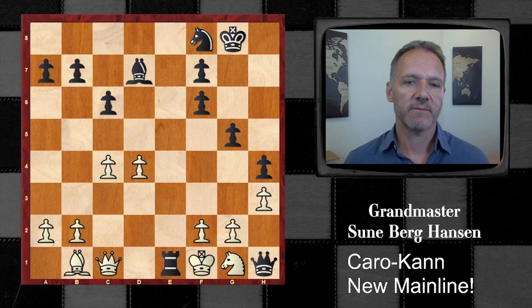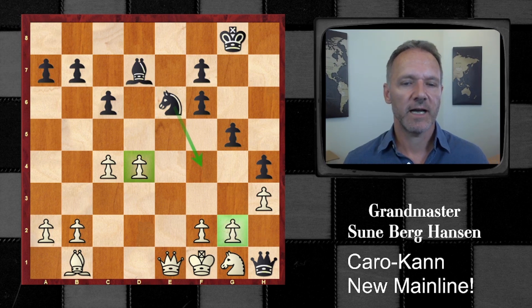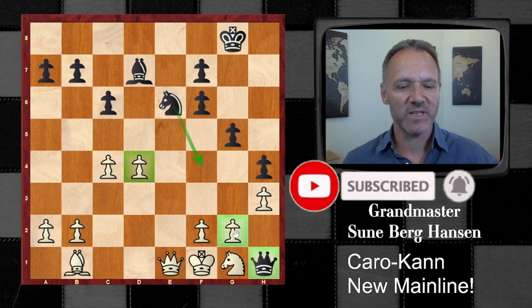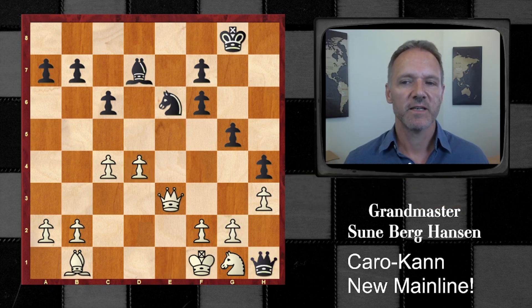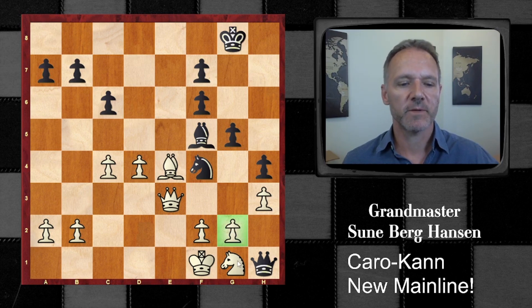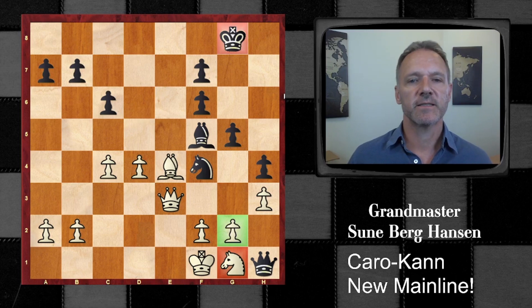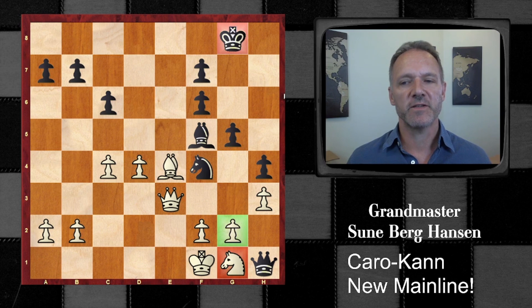It doesn't look so bad for black, but it is bad for white. This threatens this pawn, and it also threatens this move, attacking here. White is actually in very serious trouble here, which is what I found a bit surprising. The thing is, he can't get this out, the knight is trapped, and this pawn on e2 is very difficult to defend. A petite combination: Bf5 — you can take it, but then this one will drop, and then this one will drop, and white's king is not getting any safer. Please notice that black's king is very, very safe.